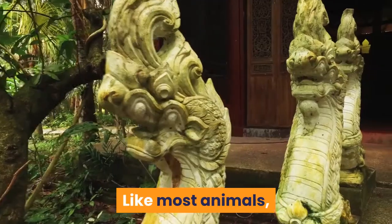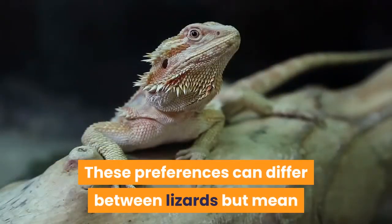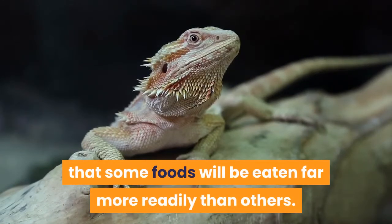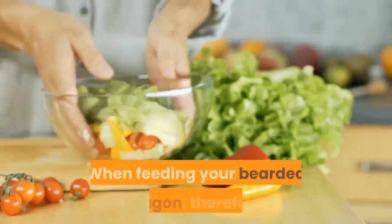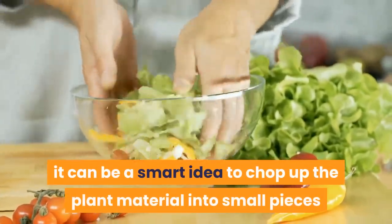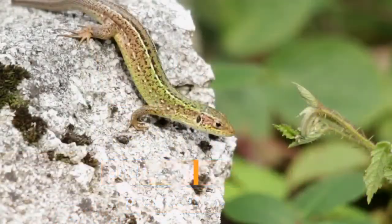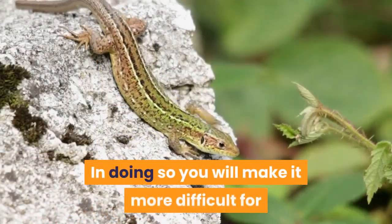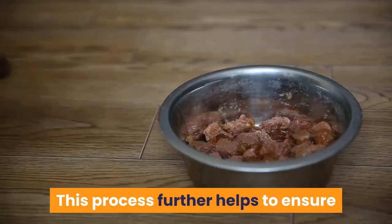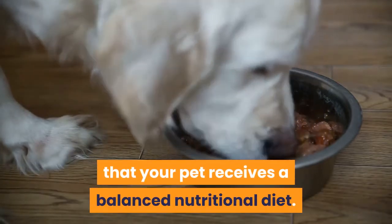Like most animals, bearded dragons have foods which they prefer to others, and these preferences can differ between lizards, meaning some foods will be eaten far more readily than others. When feeding your bearded dragon, it can be a smart idea to chop up the plant material into small pieces and mix it up to provide a salad. In doing so you will make it more difficult for your lizard to pick out only the choice items while leaving others behind, further helping to ensure your pet receives a balanced nutritional diet.